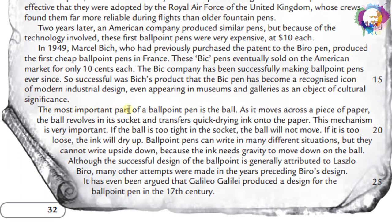The most important part of a ballpoint pen is the ball. As it moves across a piece of paper, the ball revolves in its socket and transfers quick-drying ink onto the paper. This mechanism is very important. If the ball is too tight in the socket, the ball will not move. If it is too loose, the ink will dry up.